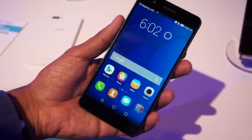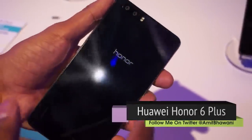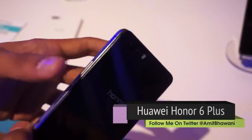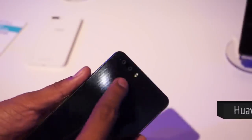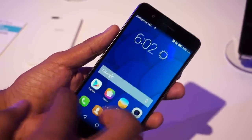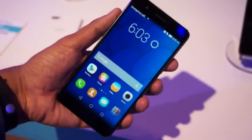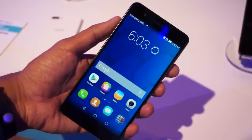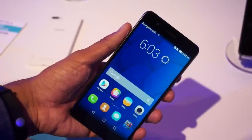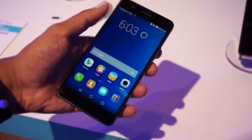First, let's talk about the phablet — the Honor 6 Plus, which was launched as a successor to the Honor 6 smartphone. The USP of this smartphone is that it comes with a dual 8-megapixel camera module, specially designed for better captures. This is a 5.5-inch Full HD display smartphone which comes with a HiSilicon Kirin 925 octa-core chipset and 3 GB of RAM. Other notable specs include 16 GB of internal storage, microSD card support, and the Emotion 3.0 UI.